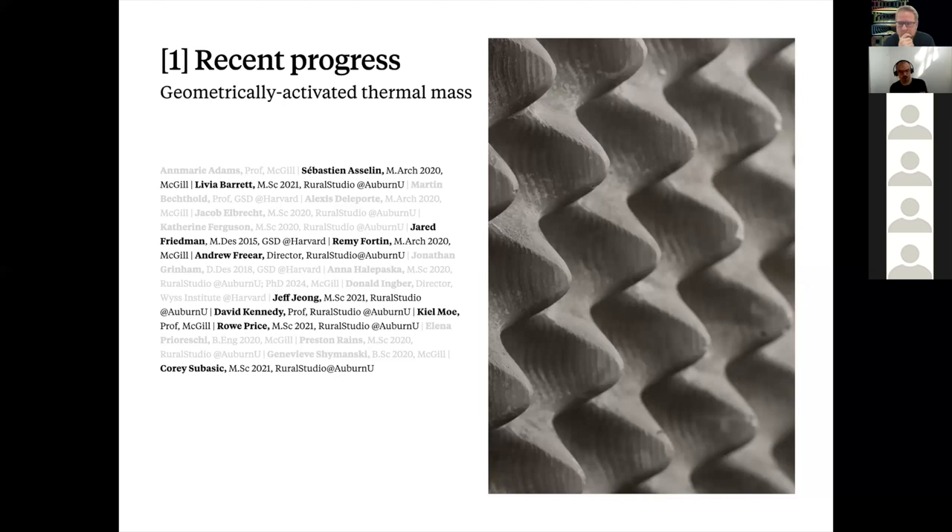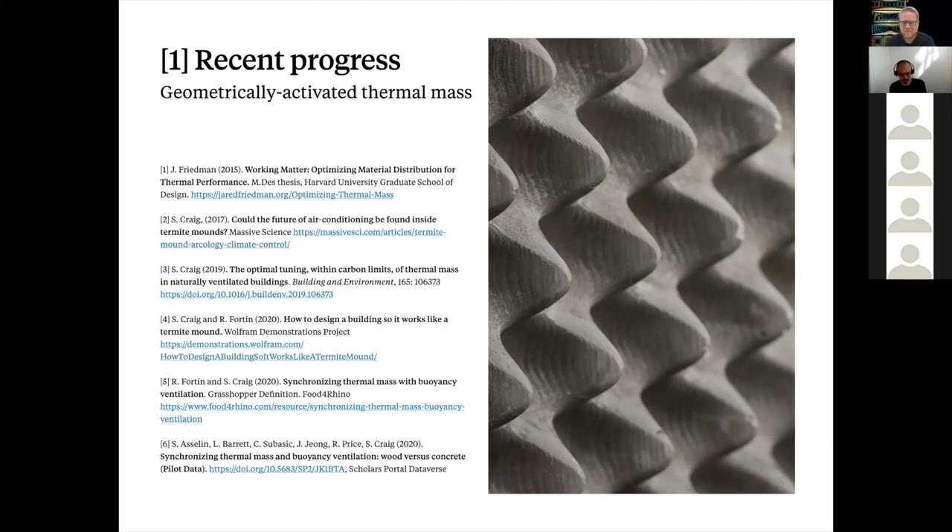One significant outcome is being able to define how much more wood is needed to perform the same thermodynamic work as a concrete thermal mass. Thermal mass is a prime candidate for integration with structure and a cost-effective way of avoiding air conditioning and blackouts during heat waves. We think we have shed new light on how to design with it, and we've published Wolfram apps and a Grasshopper definition which I'll show implications of later.